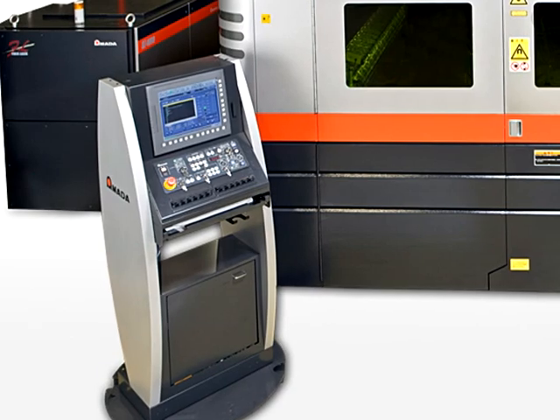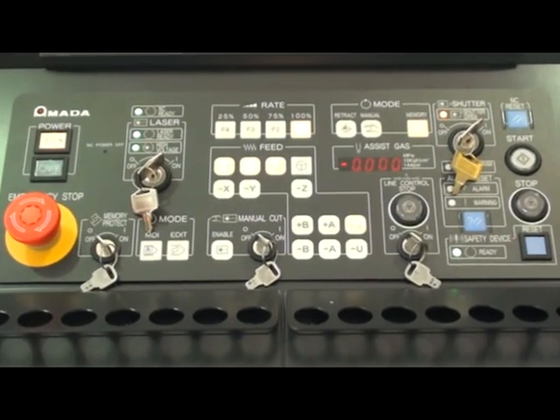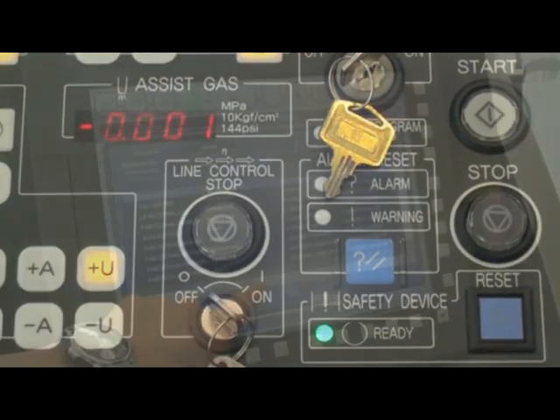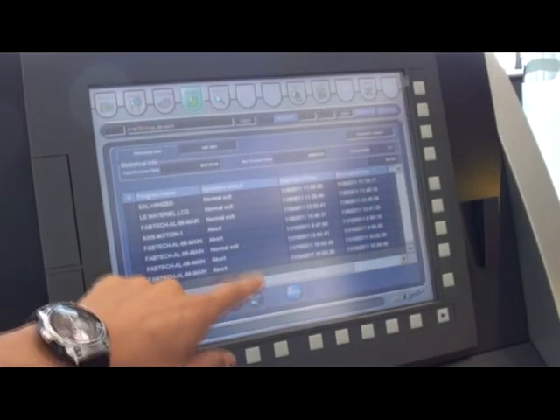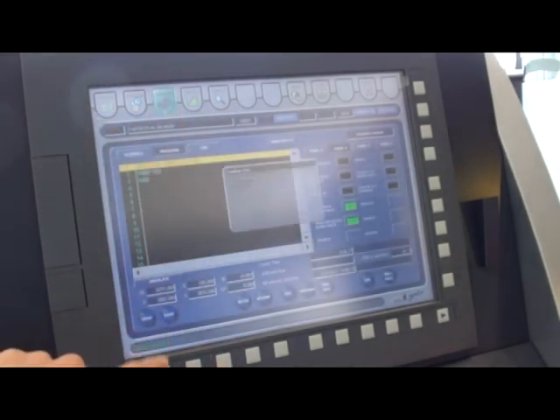The FOL AJ has the latest Fanuc 31IL controller, which is two times faster than the previous version. This controller will hold 1,000 material libraries and reads ahead 30 blocks of G-code, enabling it to process faster than ever before.